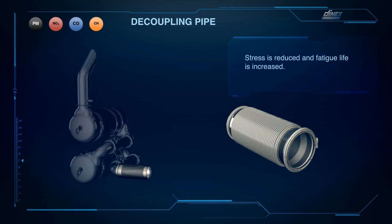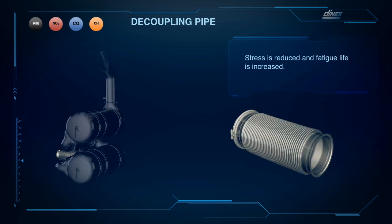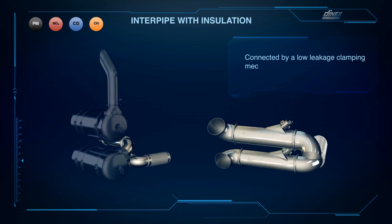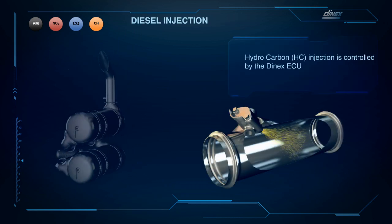Leak-tight decouplings absorb engine movements and vibrations. Insulation can be added for thermal management.